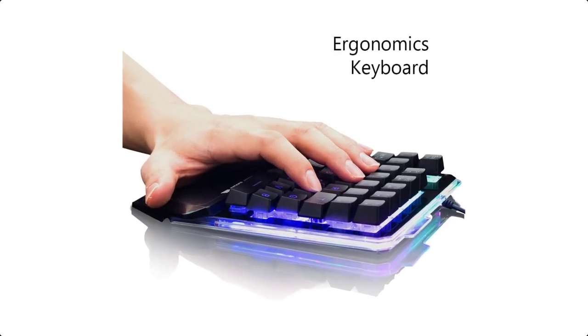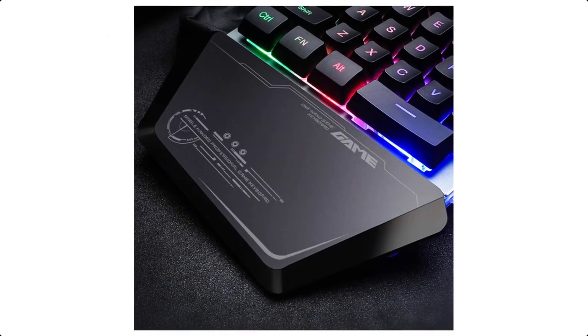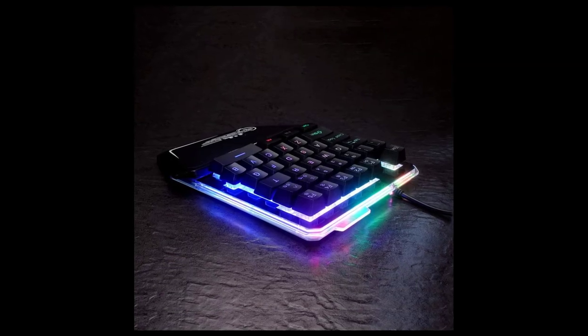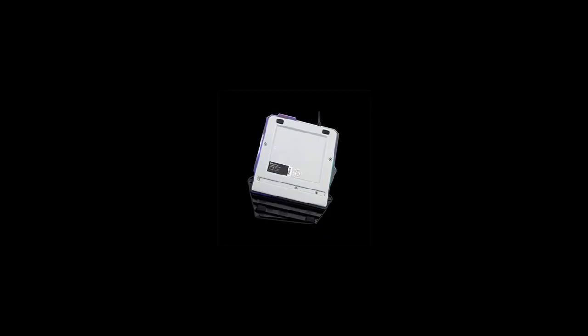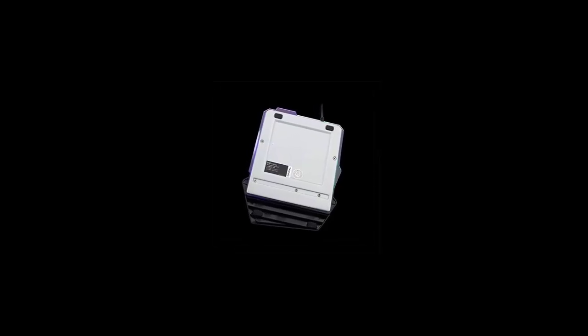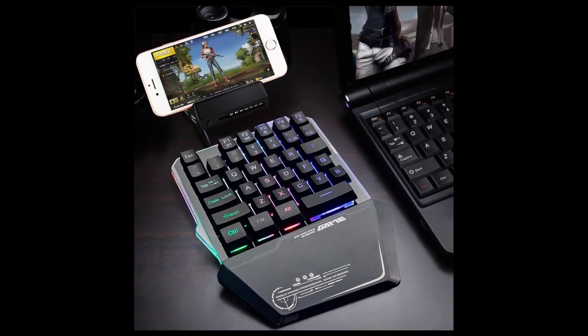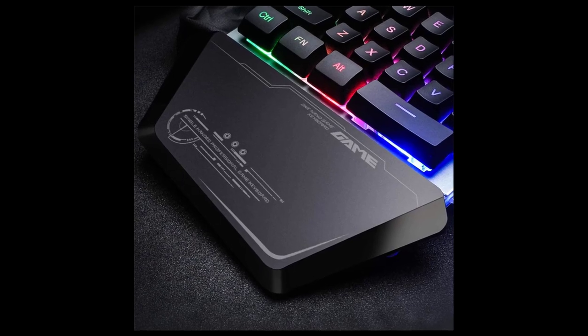Features: 35-key layout, ergonomic design, RGB backlight effect, comfortable soft palm rest area, and two-color injection keycaps. Specifications — type: membrane keyboard; key number: 35; interface: USB; weight: 1 pound.